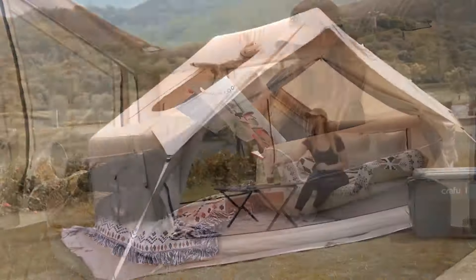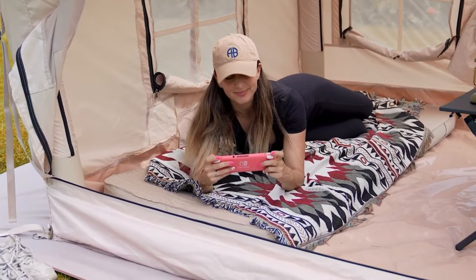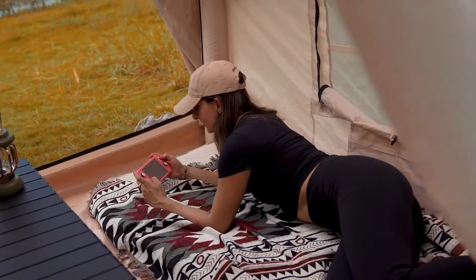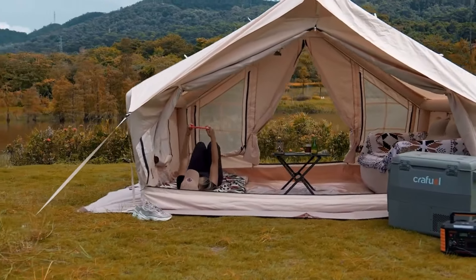Inflatable tents are also lightweight and portable, making them a great option for backpackers and hikers. They are typically much lighter than traditional tents of the same size, which can make a big difference when carrying your gear on your back. Inflatable tents can also be very spacious and comfortable, making them a great option for families or groups of campers.